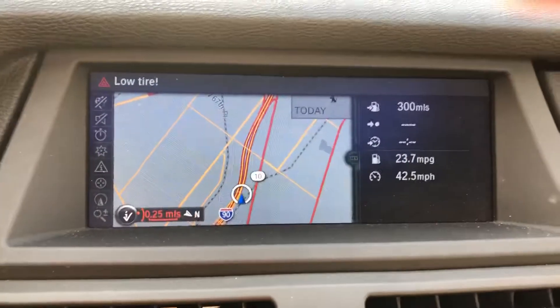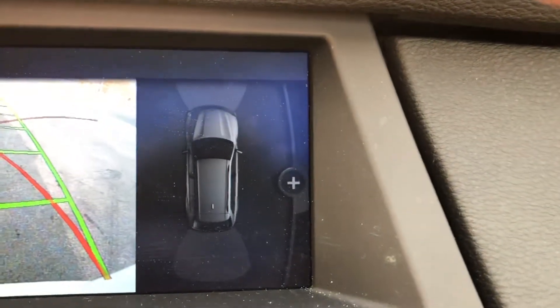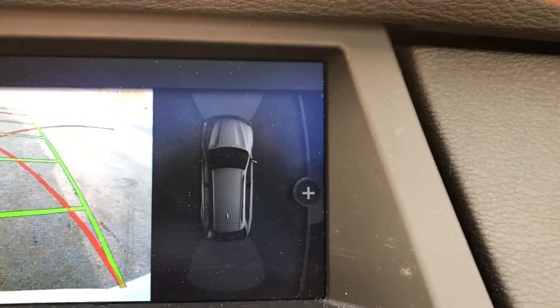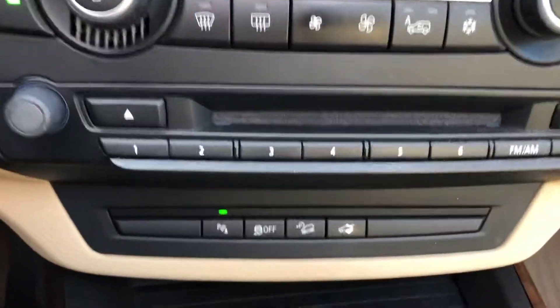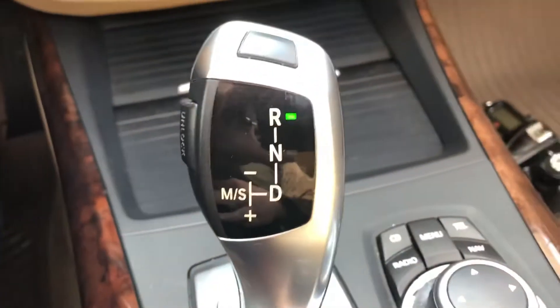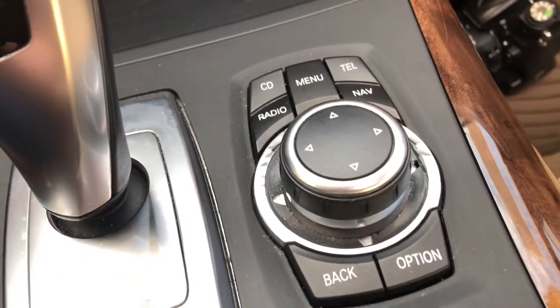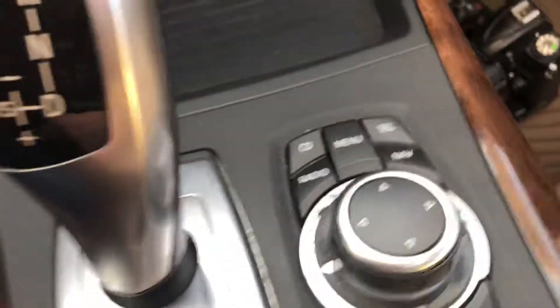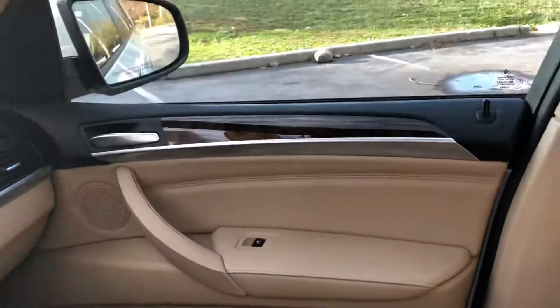Clean instrument cluster. Up here we have a built-in navigation screen. Shift it into reverse and it becomes the rear camera. It also has a radar system that alerts you if you're getting close on either the front or the back. Dual zone climate control up here, heated seats, CD. BMW's unique shifter and your navigation system — very easy to use once you get comfortable with it. Electronic parking brake, and just clean throughout.